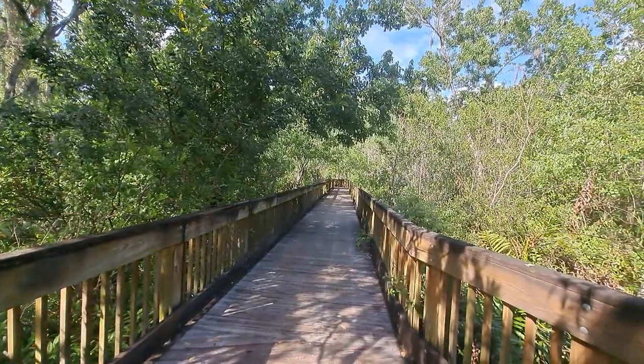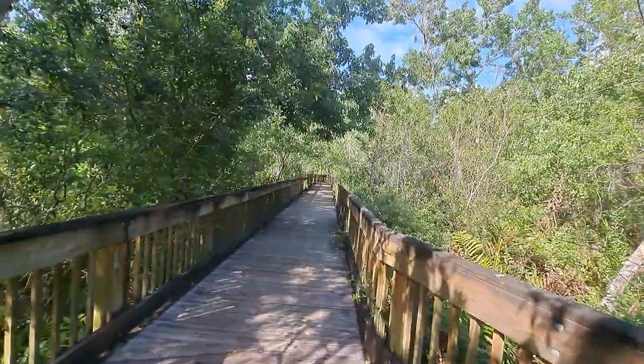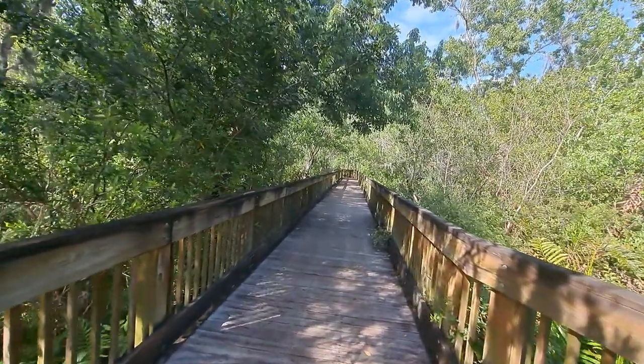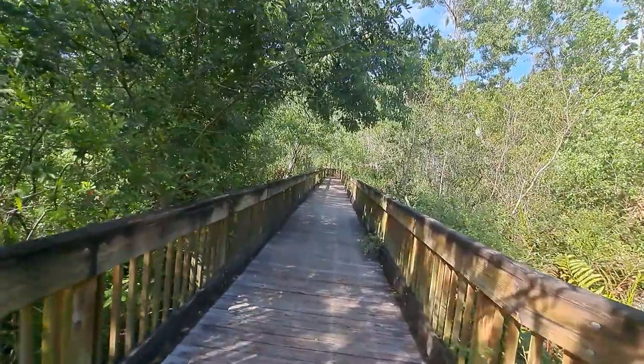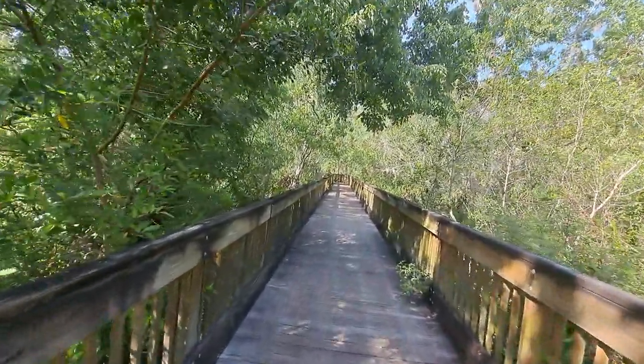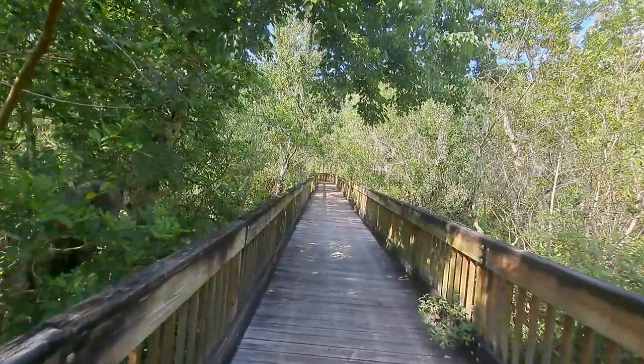Howdy, mates. Good afternoon. Here's a part two video for Sunday, March 12th, 2023. I'm actually over visiting a place called the Sawgrass Lake Park, which is situated basically up in St. Petersburg. I figured since I'm gradually making my way back south towards Inglewood, I figured I'd check out a couple of spots on the way in which I haven't been.